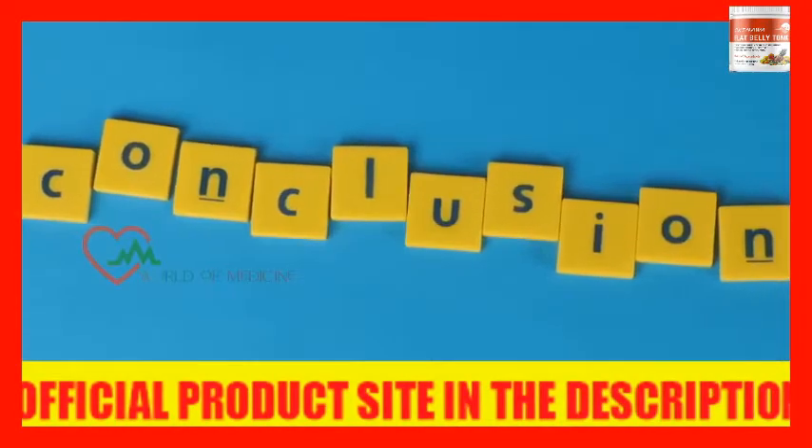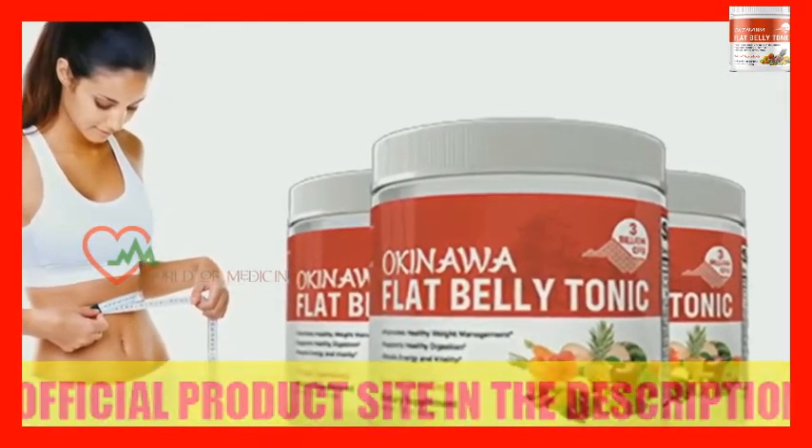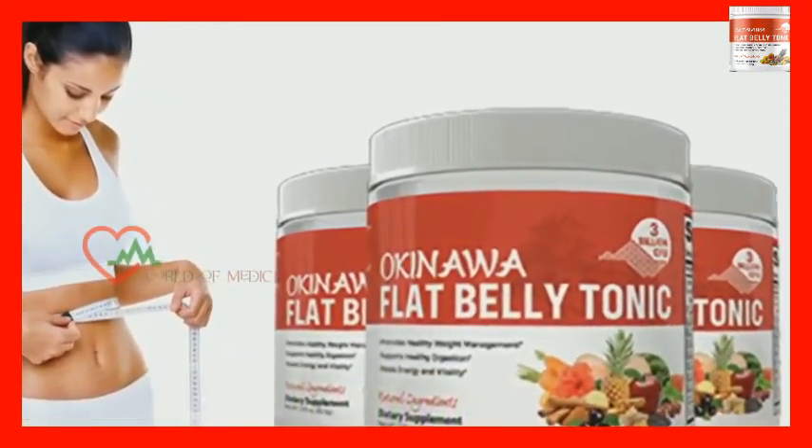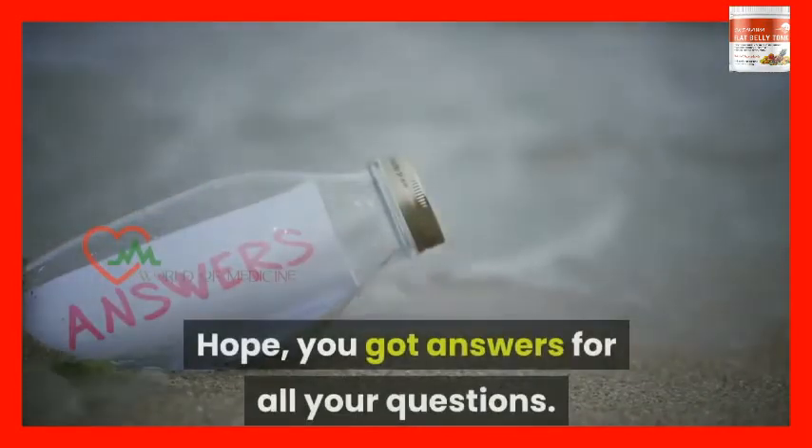Conclusion: This Okinawa Flat Belly Tonic, based on Japanese secrets, will help you lose excess pounds without much effort. Hope you got answers to all your questions. Please look at the link in the description and avail the discount before you purchase. Thanks for watching. Have a nice day.